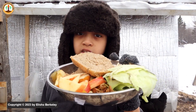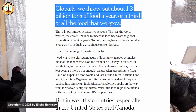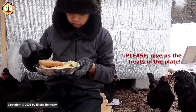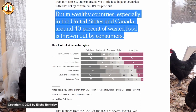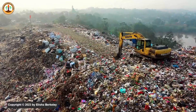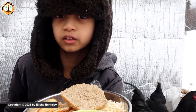Tip number three: kitchen scraps are some of the most accessible feed you could give your chickens. According to a New York Times article, approximately 1.3 billion tons of food is wasted globally each year — that's approximately 2.9 billion pounds of food. In wealthier countries, 40% of food is wasted by consumers. Feeding table scraps to your hens will cut down your feed costs and save food from going to waste, as it is nutritious for them. There is a list of foods they can and cannot eat — I'll leave a link in the description to a detailed guide.